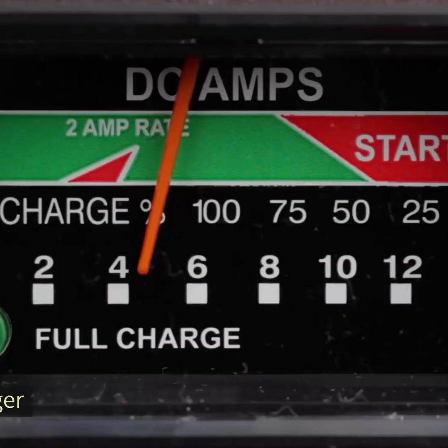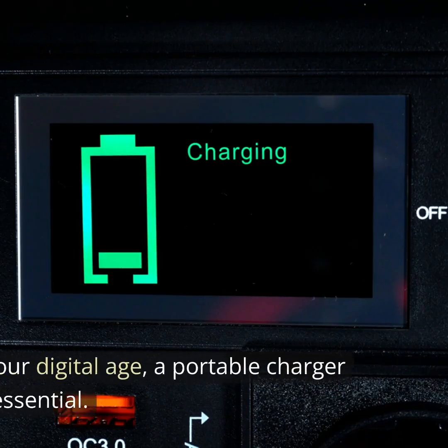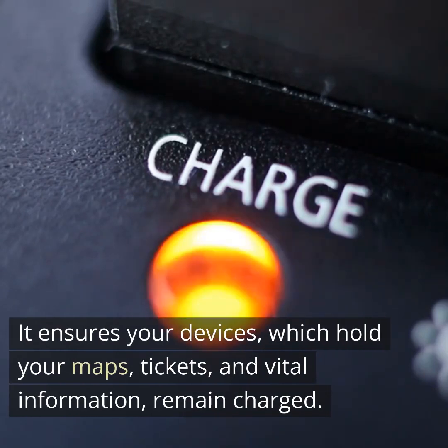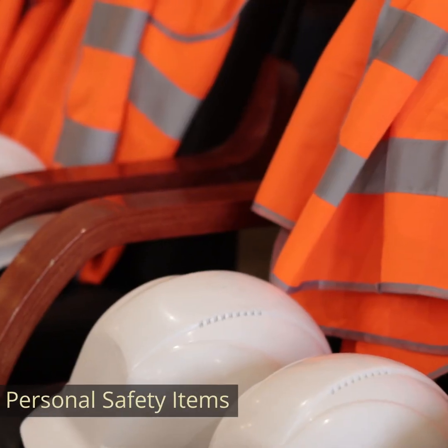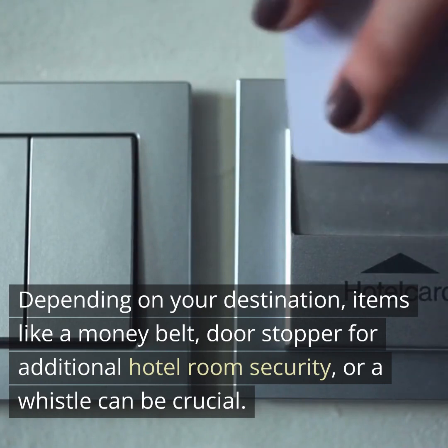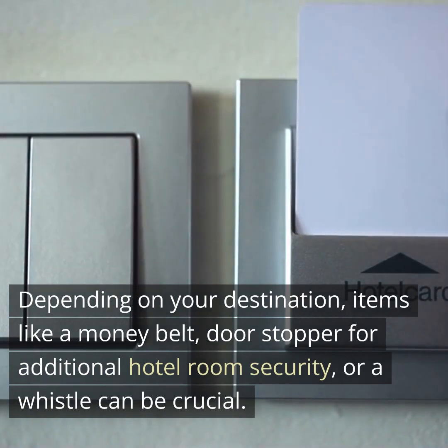Fourth, portable charger. In our digital age, a portable charger is essential. It ensures your devices, which hold your maps, tickets, and vital information, remain charged. Fifth, personal safety items. Depending on your destination, items like a money belt, a doorstopper for additional hotel room security, or a whistle can be crucial.